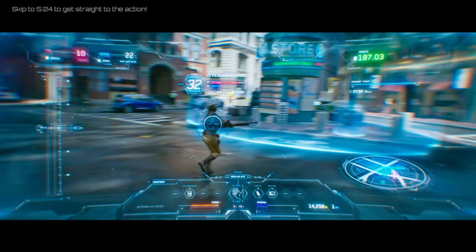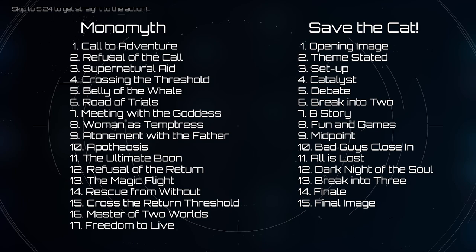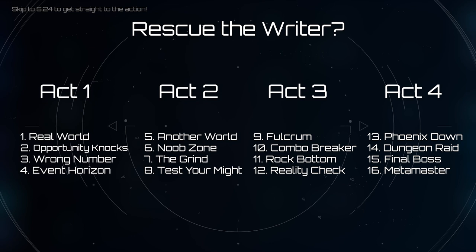I also noticed there's no equivalent of the monomyth or Save the Cat for people who might be more familiar with video games instead of ancient mythology — until now. I'm a big fan of the four-act structure, so I took all the best elements of the monomyth and Save the Cat and divided 16 steps that divide perfectly into four acts.